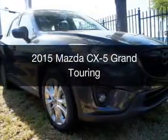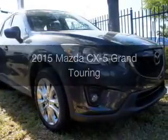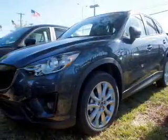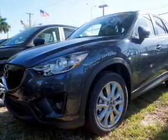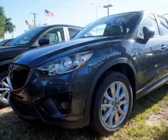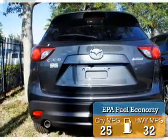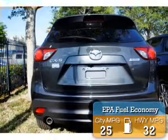This is a new 2015 Mazda CX-5. It's powered by front-wheel drive, a 2.5 liter four-cylinder engine, and a six-speed automatic transmission. Great fuel efficiency saves you money by requiring fewer trips to the gas station.